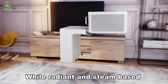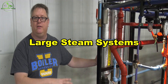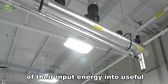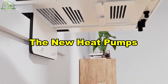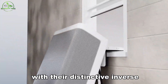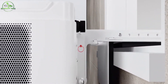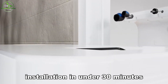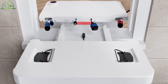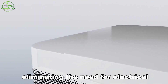While radiant and steam-based systems are somewhat efficient, heat pumps offer a superior solution. Large steam systems are complex and prone to energy loss, converting only about a third of their input energy into useful heat. Window heat pumps, with their distinctive inverse-U or saddle-style design, fit neatly into a window without obstructing the view. They're designed for easy DIY installation in under 30 minutes, requiring no professional help or structural modifications. Plus, they operate on standard 120 VAC outlets, eliminating the need for electrical upgrades.